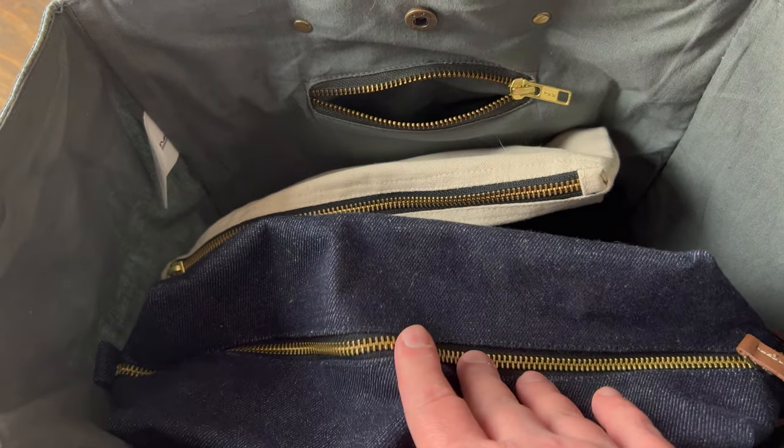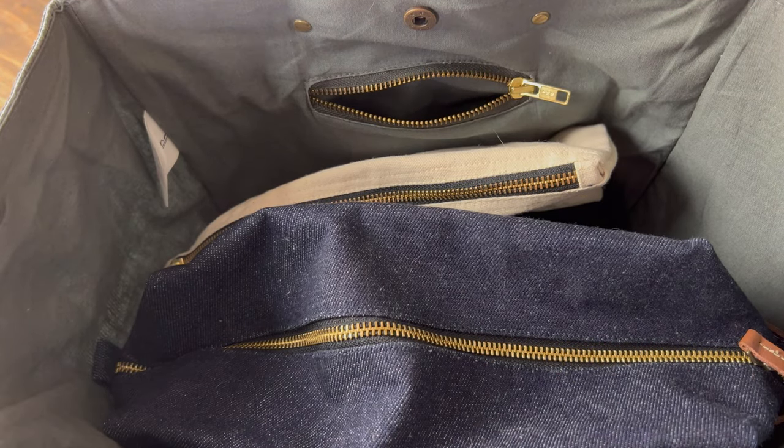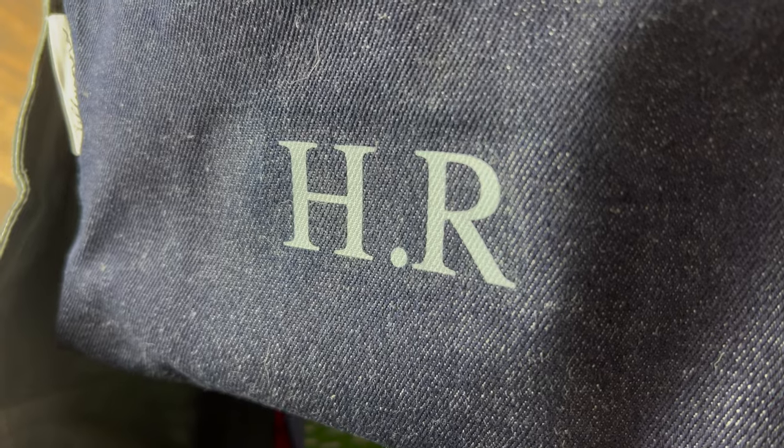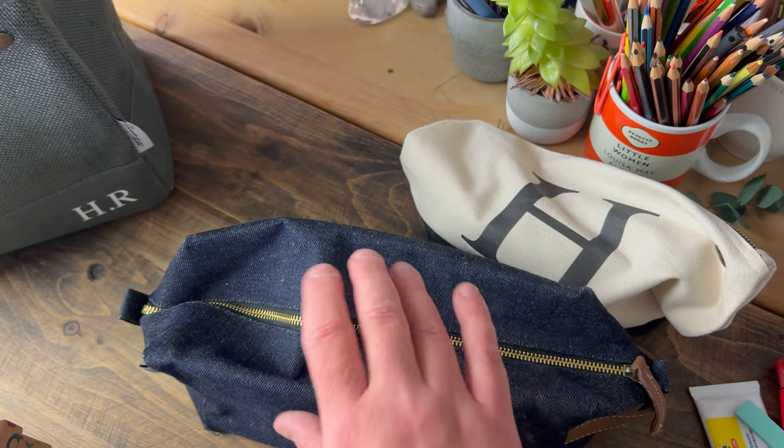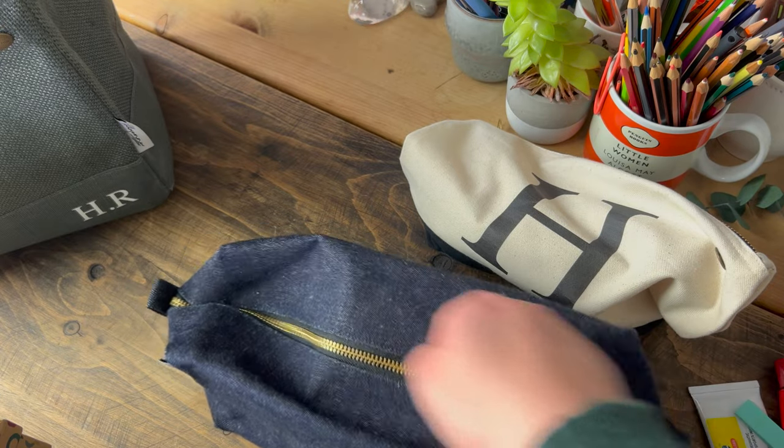Then we get to two more bags, and these are also from Tilly Anna - I bought these myself in the new year sale. I don't think they are currently available, but this one is a wash bag again with my initials on, and I also have this kind of less structured bag as well. The wash bag has that plasticky coating on the inside to protect it from wetness.